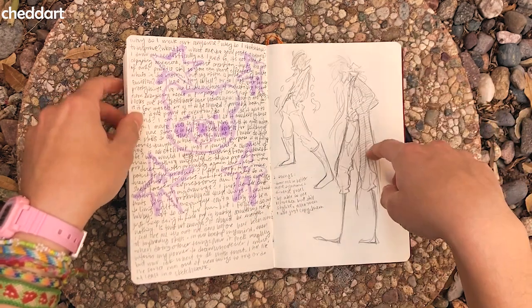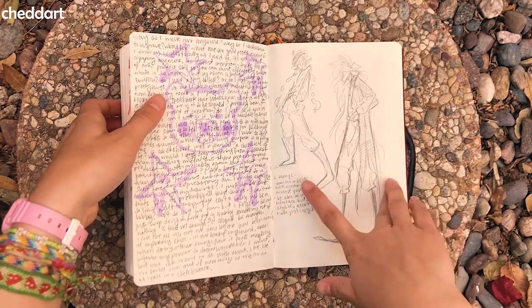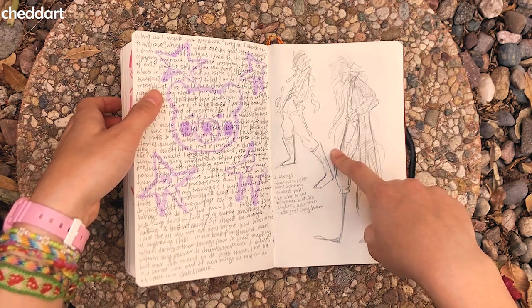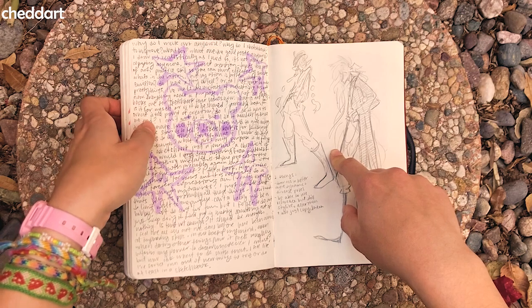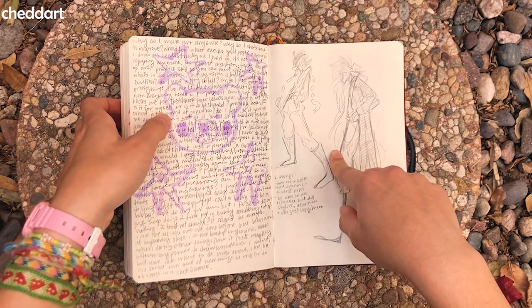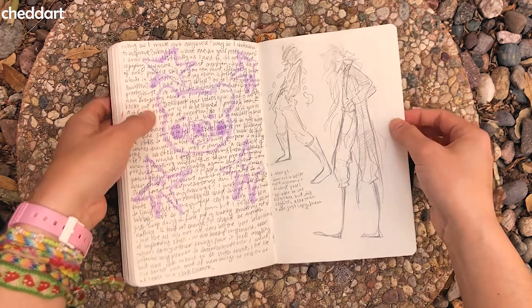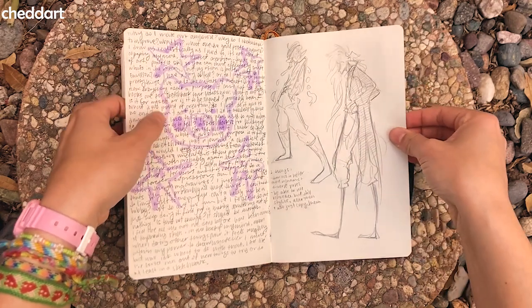I started looking at poses and then trying to draw my OCs in those poses because I wanted to draw them in more dynamic and diverse poses. I also struggle with using reference because I tend to just copy the reference instead of stylizing it and using it for something — I just end up copying it. So I was trying to work against that. I think I did a good job — I like these sketches.